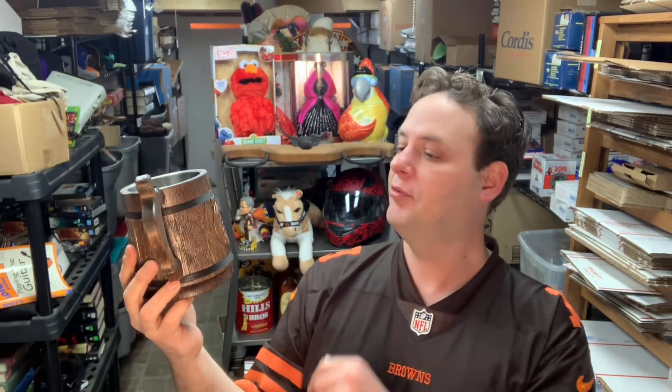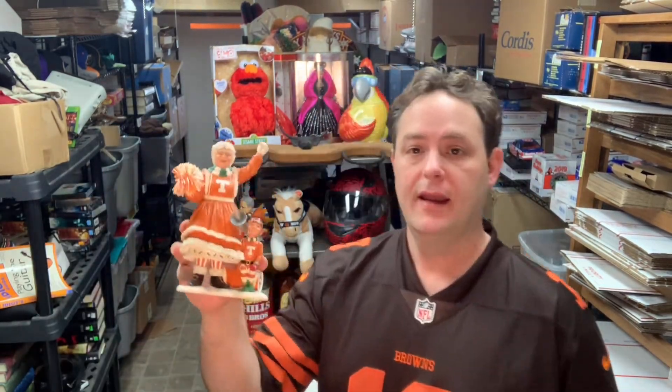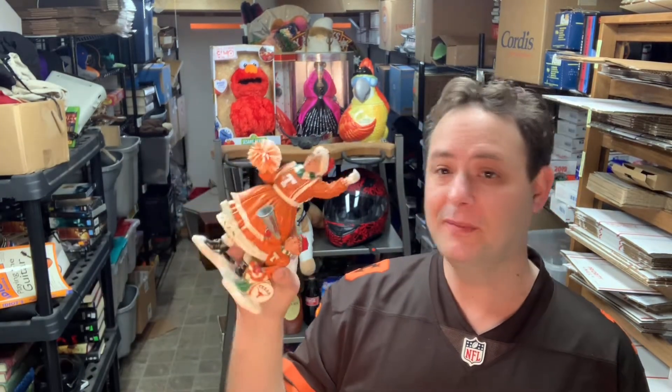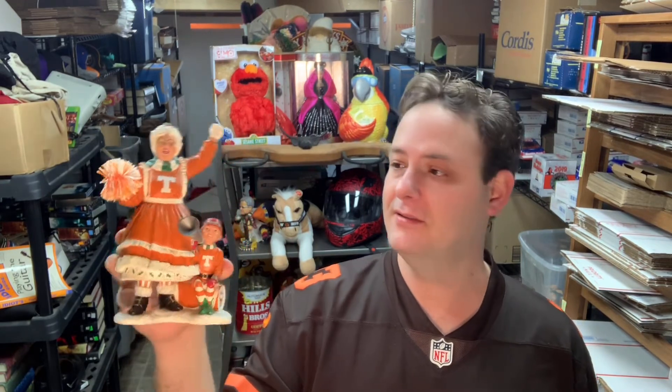I also got this wooden mug with a metal inside — it's a pint glass from the Prancing Pony from Lord of the Rings. I got it for $1.99 at Salvation Army and sold comps are around $25. And this one was $5.99 at the same place — it's a University of Texas Longhorns Mrs. Claus statue. Christmas is over but there are only a couple of these out there; sold comps are right around $50 plus shipping.